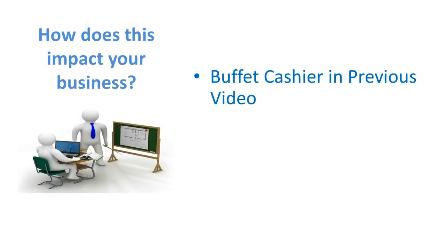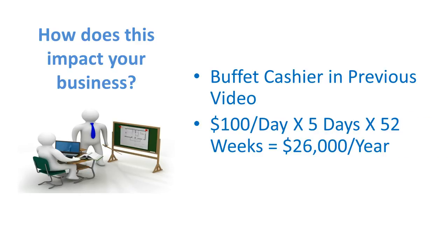Remember the buffet cashier in the previous video? They were hitting that buffet owner for $100 a day through cashier stacking. If you do $100 a day, five days a week, 52 weeks in a year, that's $26,000 a year that they're hitting you for. Over five years, that's $130,000. And you're thinking, over five years, will they stay that long? Why would they leave? They're making an extra $26,000 a year. Unless you catch them, they're not going to go anywhere — they're going to be your best employee.